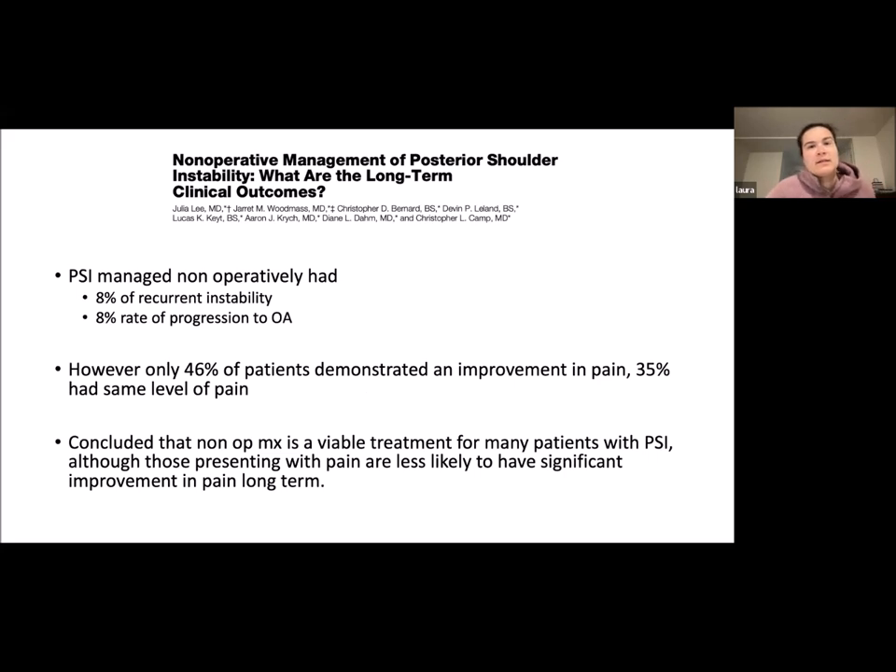In a Canadian study on non-operative management of posterior shoulder instability, long-term outcomes showed only an 8% rate of progression to osteoarthritis. However, only 46% of patients demonstrated improvement in pain, while 35% had the same level of pain. They concluded that non-operative management is a viable treatment option for many patients, although those presenting with pain are less likely to have significant improvement in pain long-term.